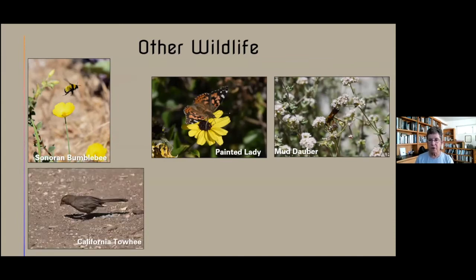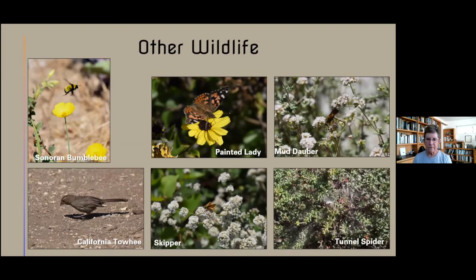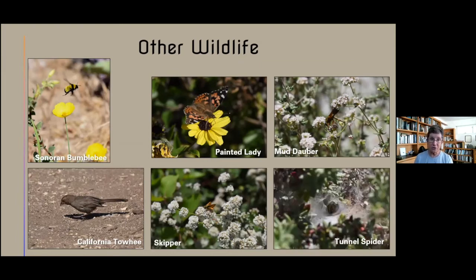This is the California towhee — often seen around habitat areas, moving around on the ground but also flying up into shrubs. I took a picture Tuesday at the Point Fermin Interpretive Center. Skippers — there's a lot of variety in them. They're coming out now and get really abundant in August. I don't try to determine the species; it's just beyond my current ability unless I sit down and really work on it. Tunnel spiders are fun and you'll see them out there — you'll first notice a bunch of webbing, but take a close look and you can see the tunnel spider. They're really cute.